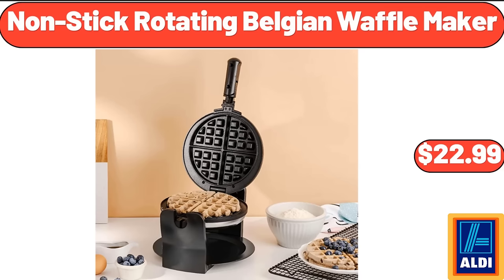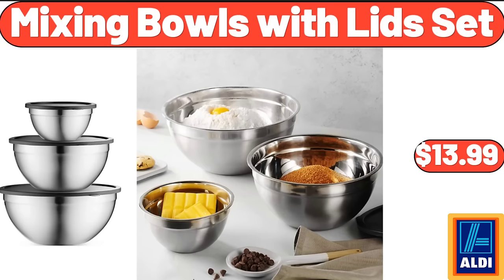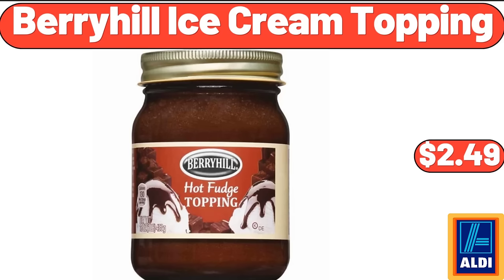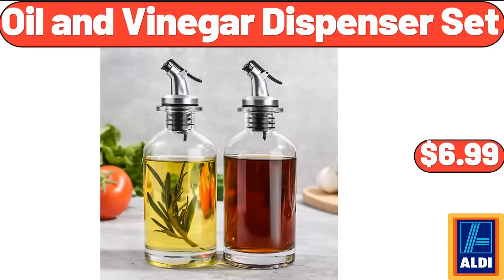Non-stick rotating Belgian waffle maker $22.99. Three-piece women's floral kitchen aprons $13.99. Mixing bowls with lids set $13.99. Berryhill ice cream topping $2.49. Crofton cast iron saucepan $16.99. Oil and vinegar dispenser set $6.99.